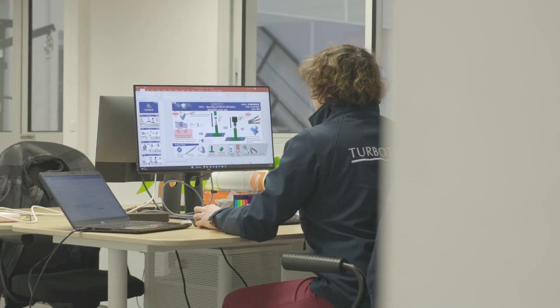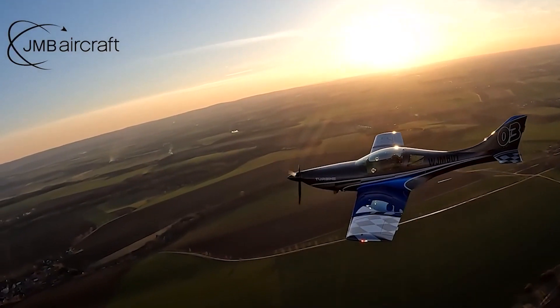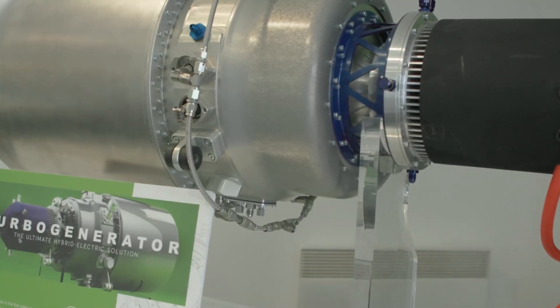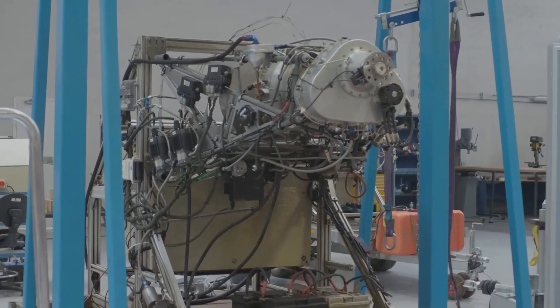The mission of Turbotech is to bring the reliability and efficiency of big turbines into the world of small aircraft engines. This is a very complex device, and we face all the challenges that big aircraft manufacturers can encounter.